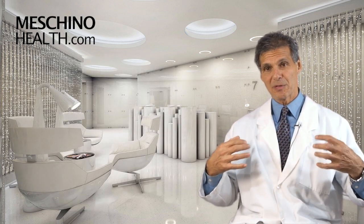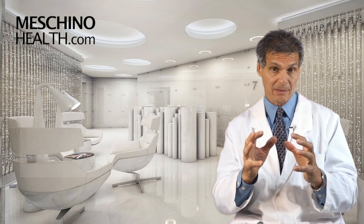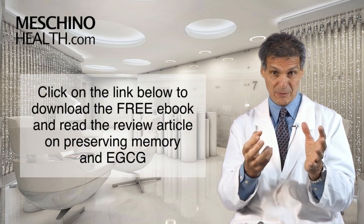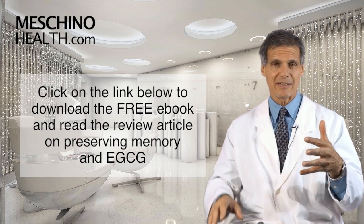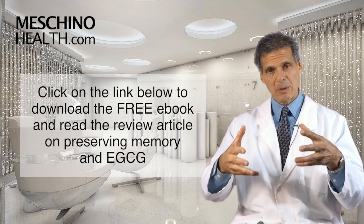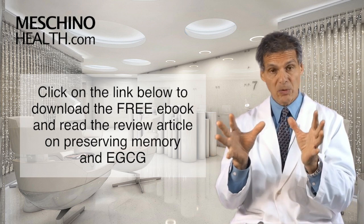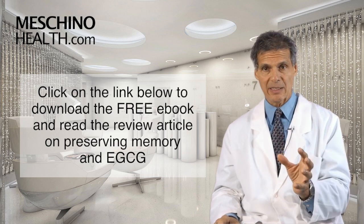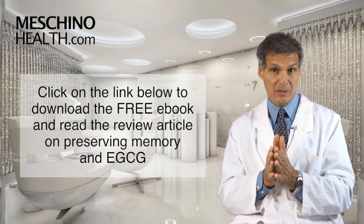In regards to preventing Alzheimer's disease, I did write a book on this subject, and you can now download this ebook for free. It really explains all the dietary and supplementation lifestyle factors that help to prevent this disease according to human clinical studies. Everyone, as they get older, should really download this ebook and look at the details — just click on the link below this video.